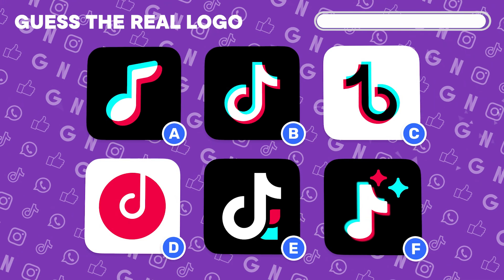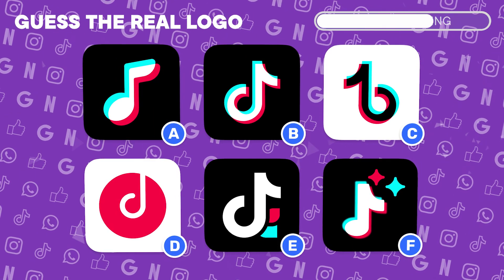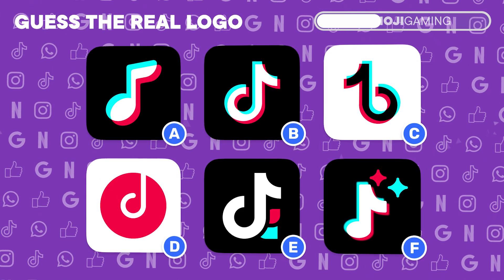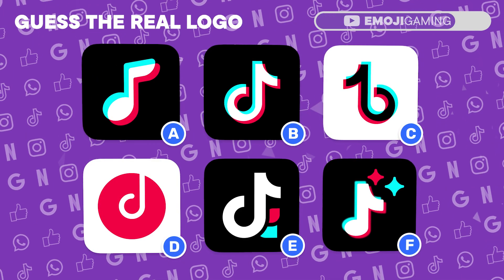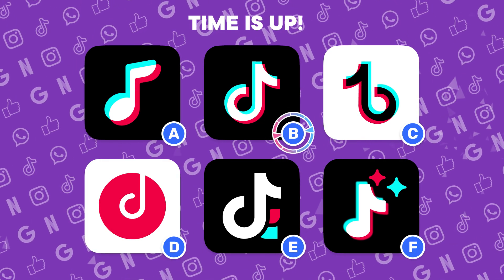Can you nail down the actual TikTok logo? Spot on, you're right. The answer is under letter B.